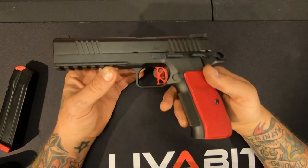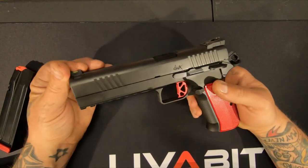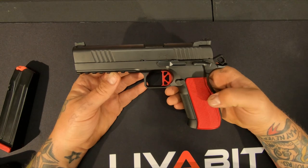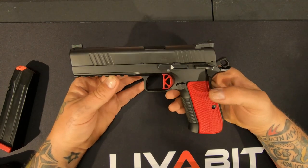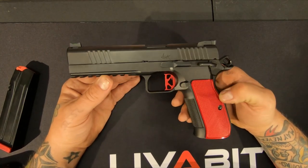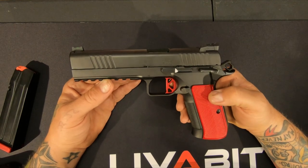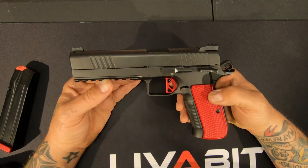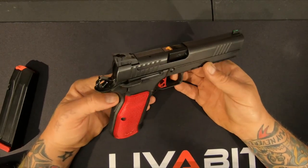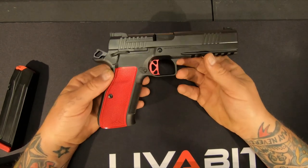CZ and Dan Wesson made a baby and this is what they came up with. I was lucky enough to run across it — I saw it a few years back on YouTube and kind of forgot about it. Then the Honest Outlaw got his hands on one earlier this year, and I was hoping I could get one. I looked at all the websites — all of them were out of stock or sold out.